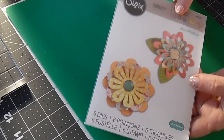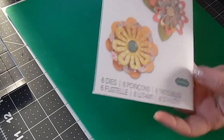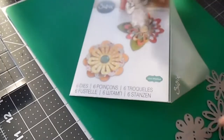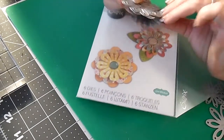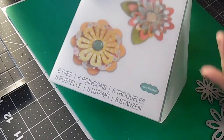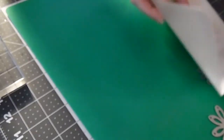Then I found this die set, originally $19 and on clearance for $11.99. I don't have a lot of dies and I'm just starting to accumulate them. This is a really pretty set of six floral dies that are stacked so you can layer them to make layered flowers. For $11.99 for a Sizzix set, that's pretty awesome. There were some Tim Holtz ones marked down too, but I'm trying to be mindful and buy only what I need.